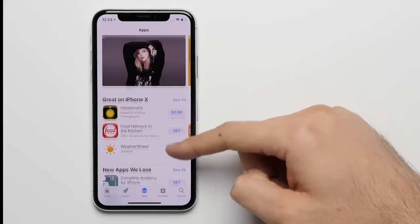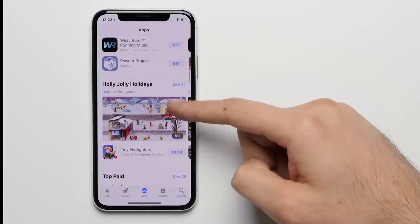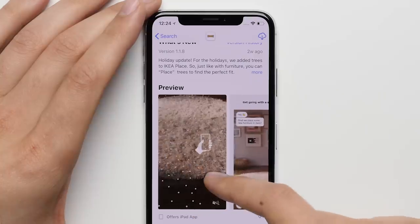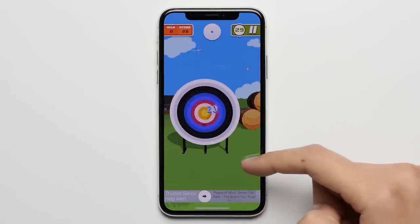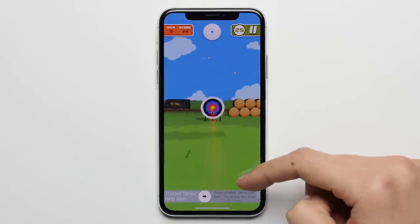Reason 18: Better apps. Generally speaking, app developers seem to prioritize iOS over Android, which means not only do apps and their respective updates come to the iPhone first, but sometimes, particularly with games, apps never end up making their way over to Android and stay exclusive to the iPhone.